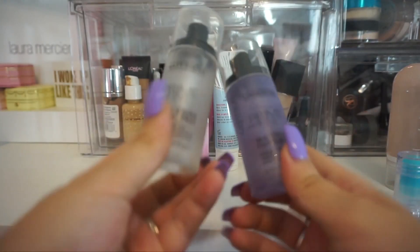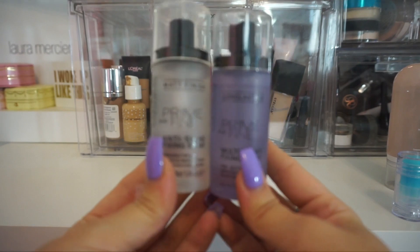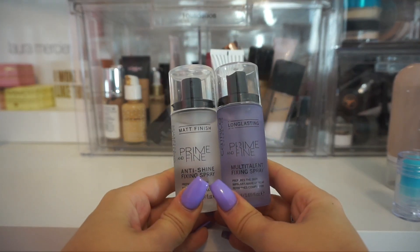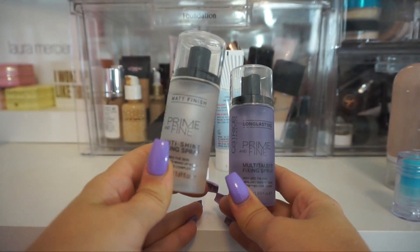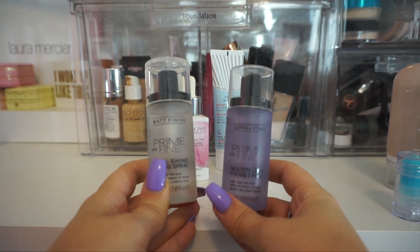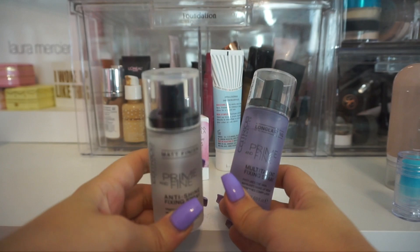I have two here from Catrice. I do like keeping affordable setting sprays in my collection in case I want to do an affordable tutorial. I don't think I need both of these though. I don't really go for mattifying setting sprays, so I think I'm going to keep this one — the multi-talent one. I feel like this one is just a little bit more hydrating. I'll declutter the matte one.